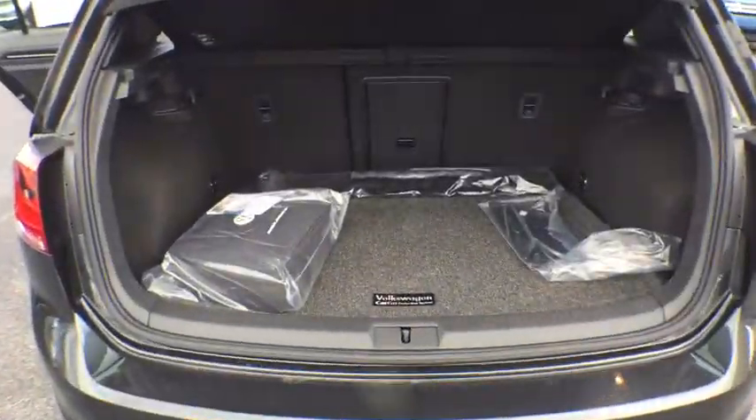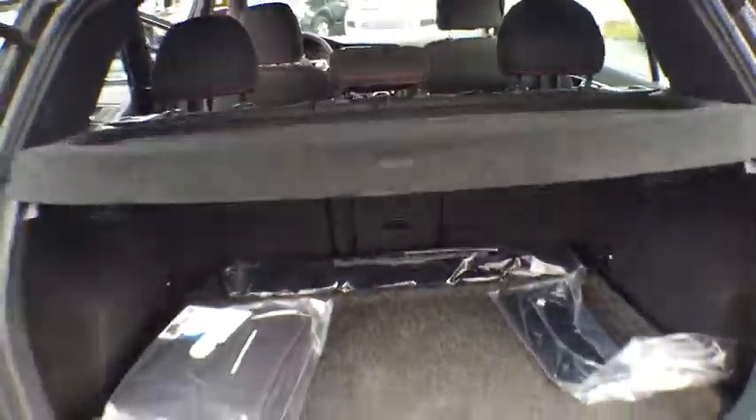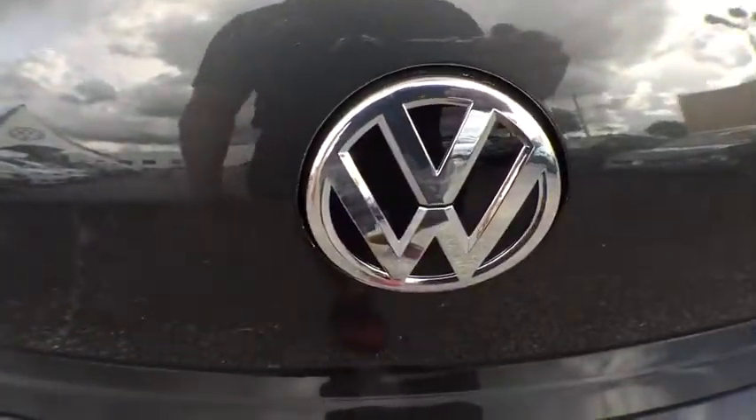Power passenger seat, backup camera, Bluetooth, leather-wrapped steering wheel, power steering, adjustable steering wheel, four-wheel disc brakes, floor mats.